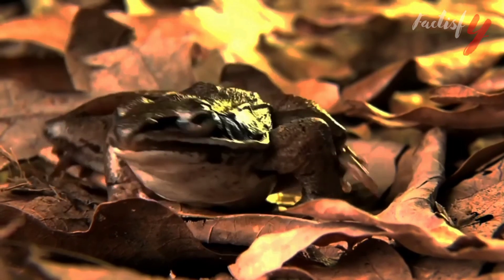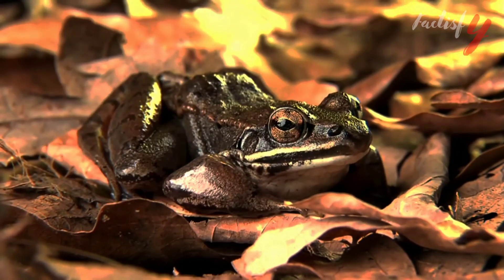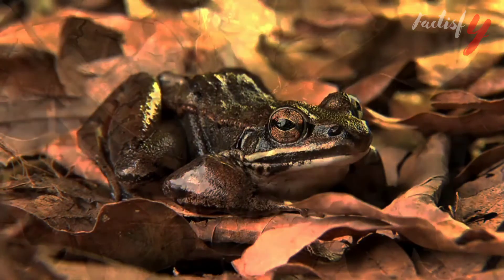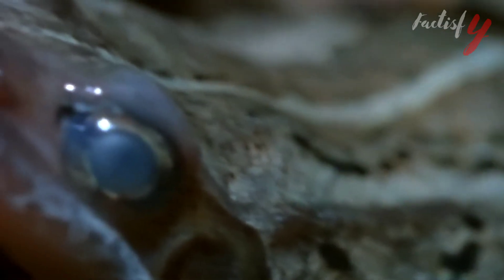Adult frogs dine on arachnids, slugs, worms, snails, and insects by catching them with their sticky and long tongues. Tadpoles eat decaying plant matter and algae, as well as the larvae or eggs of other amphibians.